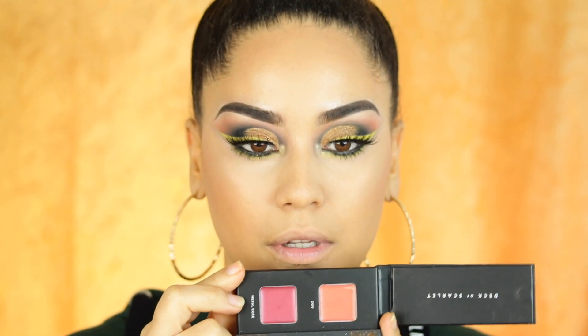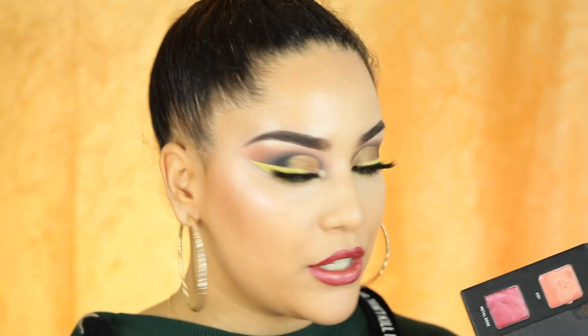Last but not least, we're going to the lips. I'm going to use this shade right here — I think it looks so much prettier. I actually love the Metal Rose lipstick because it looks so different and so beautiful. It looks so freaking cute — I love how it turned out. I also went with a liner just to overline my lips a little bit.